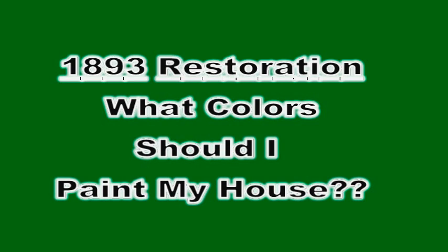Hi, my name is Nancy, and I am the owner of 15 Monadnock Street. It is a colonial revival from 1893, and I'd like to know what colors to paint it.